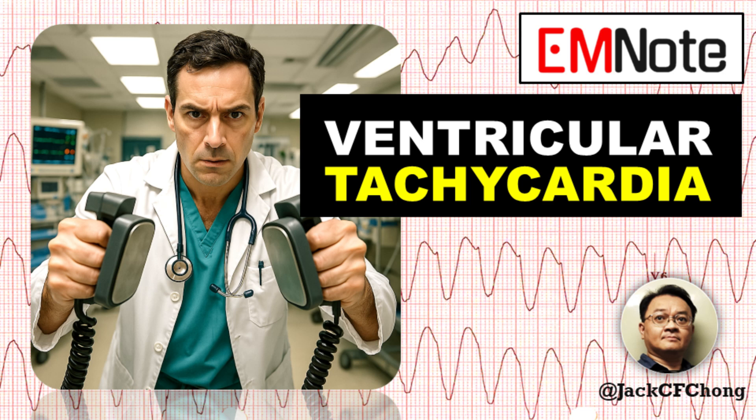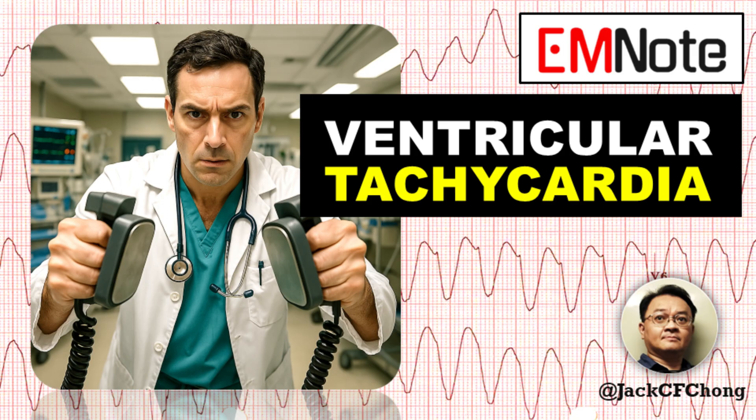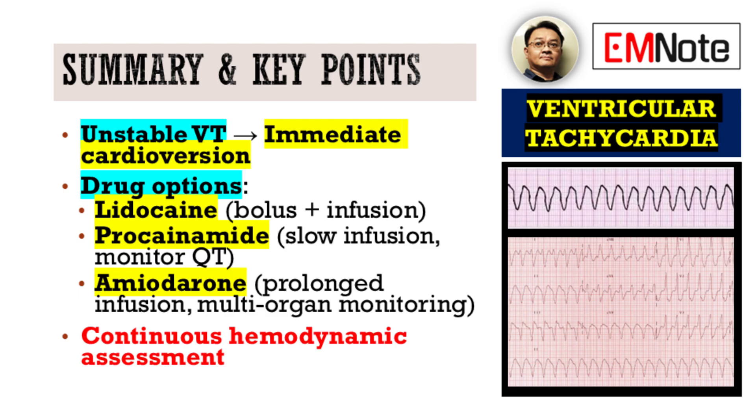Welcome to Emergency Insights. I'm James Carter. Today, we're going to delve into the critical management of ventricular tachycardia, a topic of immense importance for all healthcare providers. Our discussion will center on a structured approach to treatment, ensuring optimal patient outcomes.